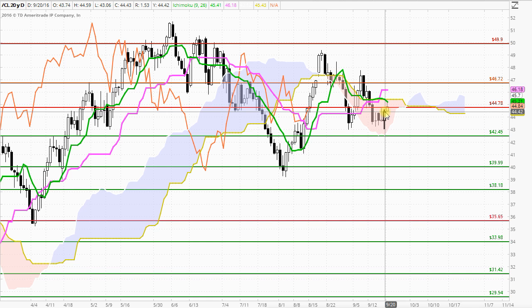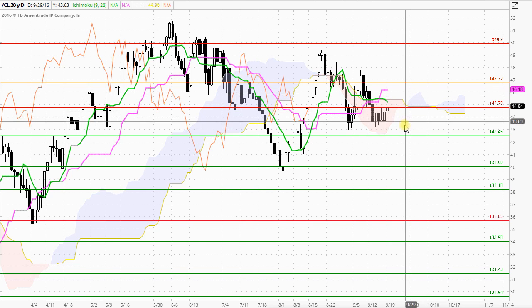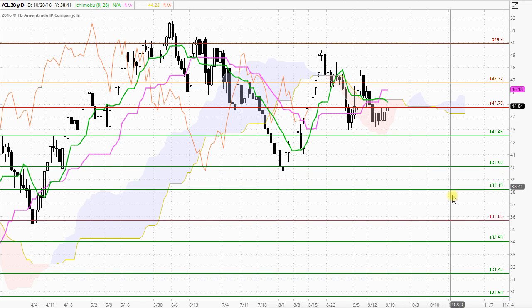Importantly, we are trading within the cloud, which does suggest that we have a neutral market in big-picture terms, and we are looking for a breakout in either direction with some confirmation and strong follow-through.